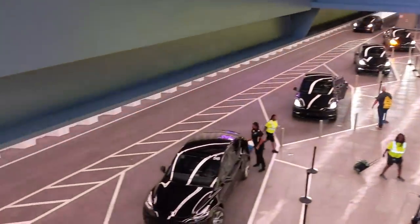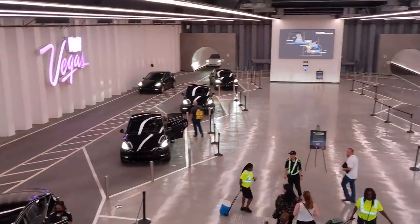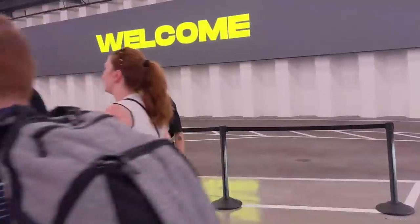My schedule was very tight while I was in Las Vegas, so I didn't have a chance to ride the Tesla Loop. But the following video gives you an idea of the typical ride experience.